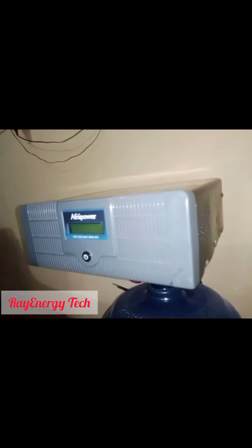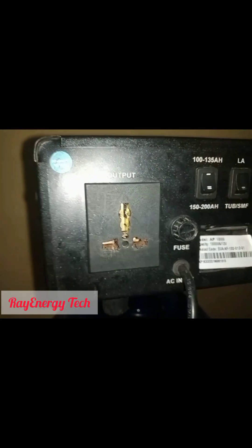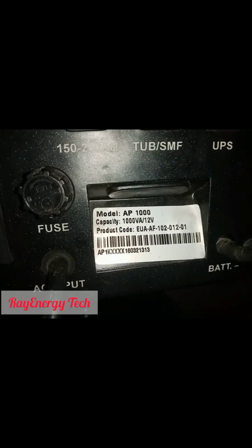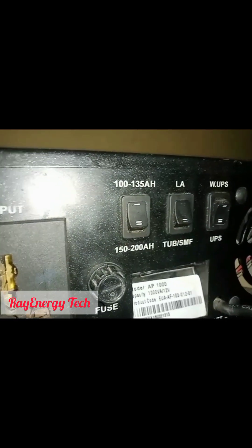The first item I'll be reviewing is a 1kVA 12-volt inverter. At the front side of the inverter you can see a power button and also a display board, which is responsible for viewing the details of the inverter. At the back side of the inverter you will see an AC output where you can plug in your extension box, or plug a cable that will be directed to the changeover switch of your apartment.